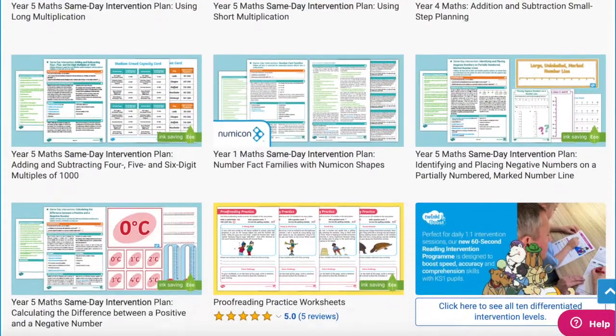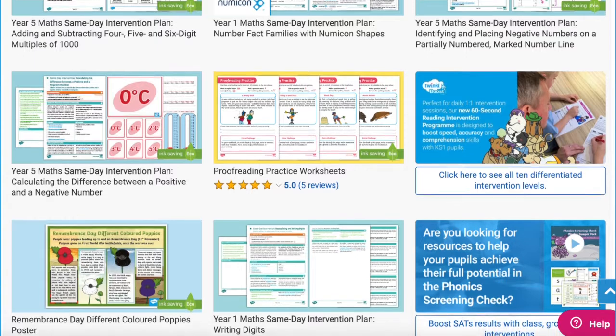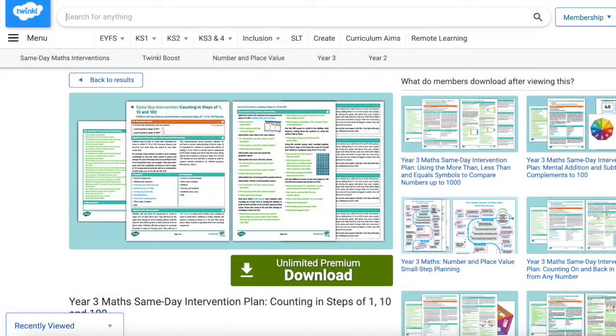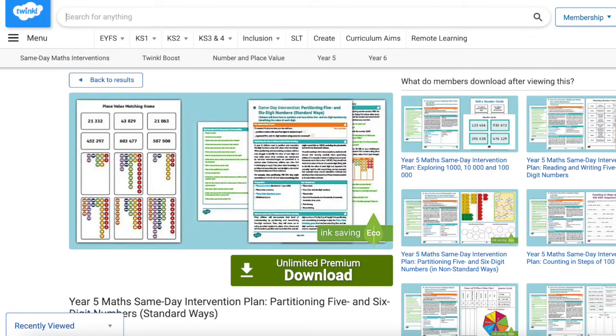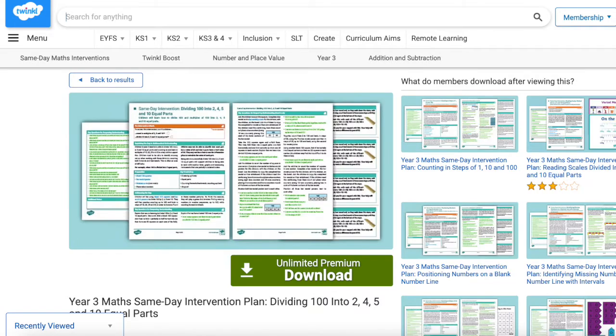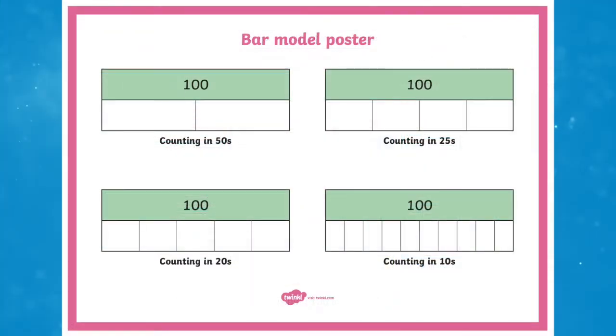We have everything you need with same-day maths intervention resources to help support your learners. The intervention plans involve children in a full range of practical activities and games that will motivate them and provide them with many opportunities to practise any maths topics they've been struggling to grasp earlier in the day, through using concrete resources.